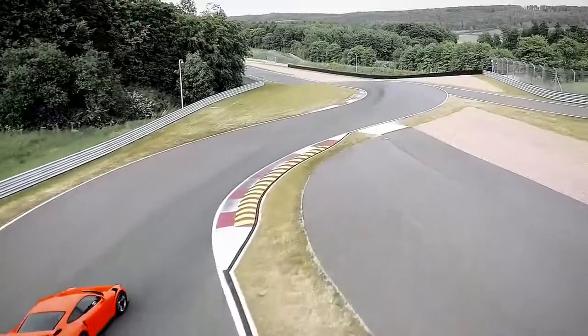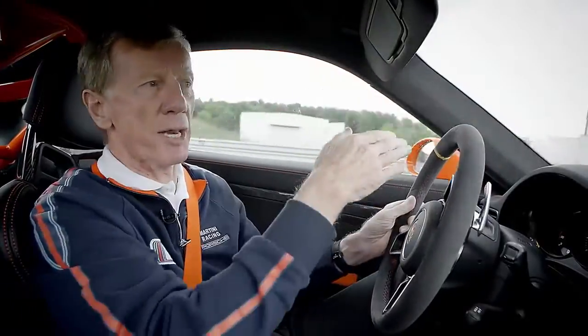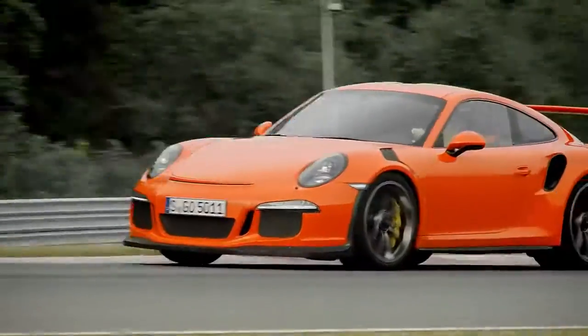A right-hand bend — I take it pretty fast, and then move right into a left-hand curve. The vehicle goes where I want it to go, right down to the last millimetre. Such moments are simply amazing.